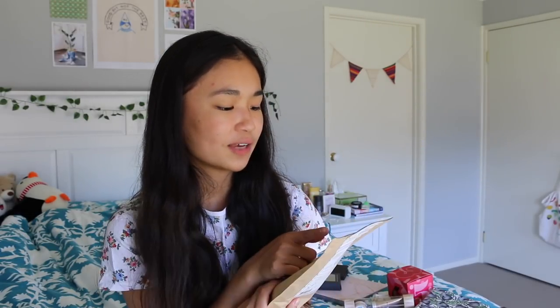Frank Body Scrub — lots of people like this. It's sort of really hipster. Basically it's a coffee scrub, and this one is in the flavour cacao. Your friends will love this because you can use it in the shower, you can use it in the bath — it's just to love your body and make it feel great. You can use it on your face, your entire body. Can't go wrong. I think this one was about $20.